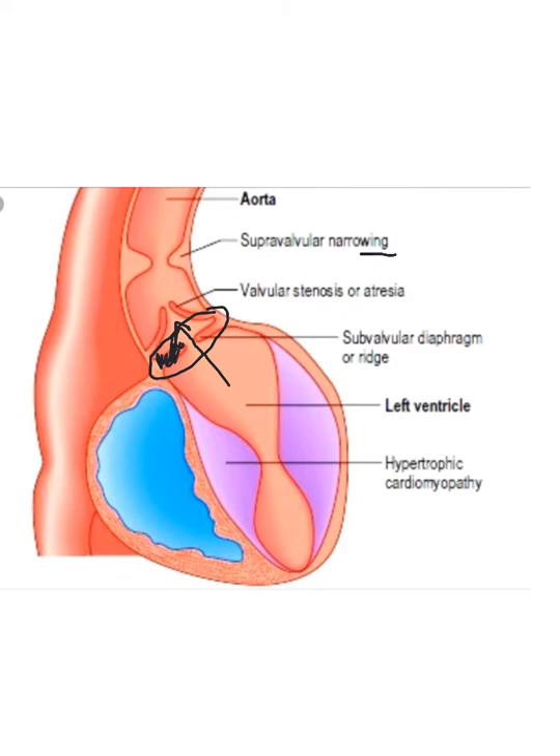Then we have valvular stenosis or atresia. Atresia would be where the valve doesn't really have the components of a valve — it just has a small hole. Those children obviously would present much earlier, if not at birth, and this is a significant problem for anyone presented at birth with this kind of defect.